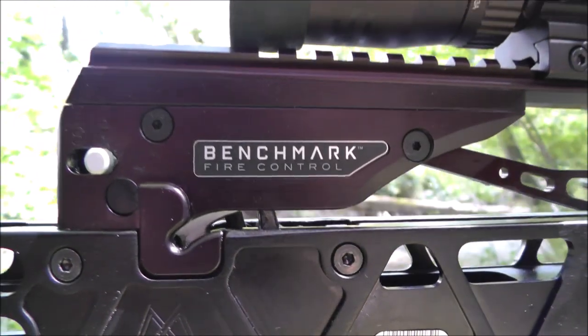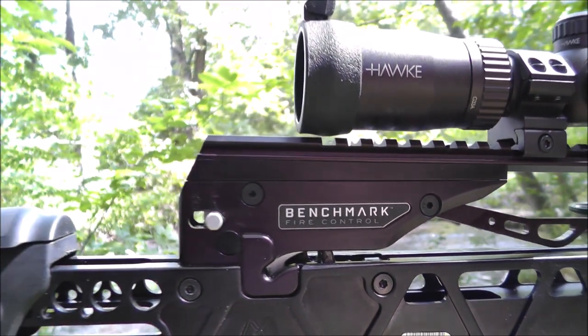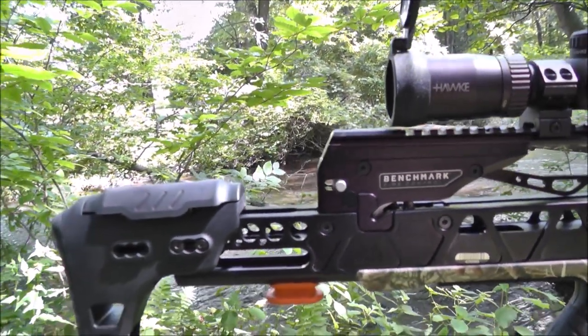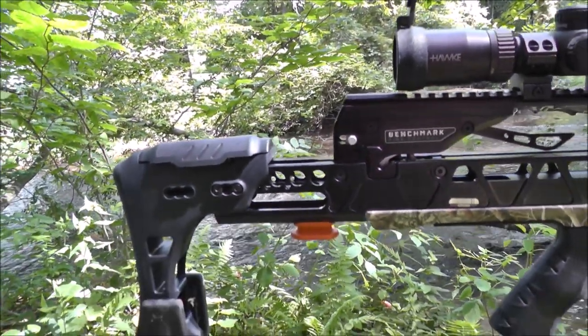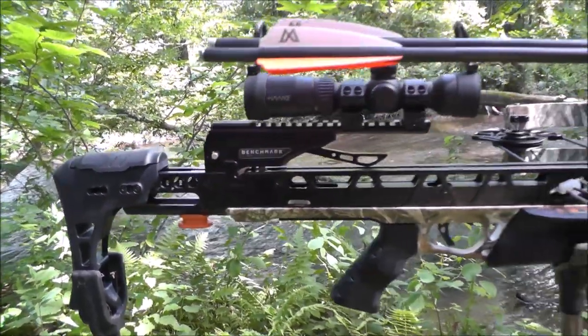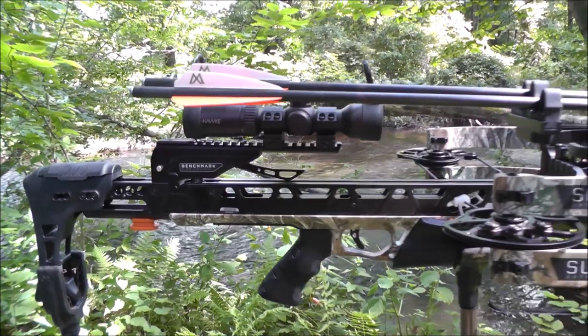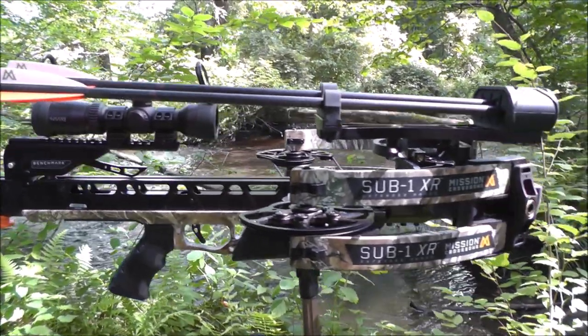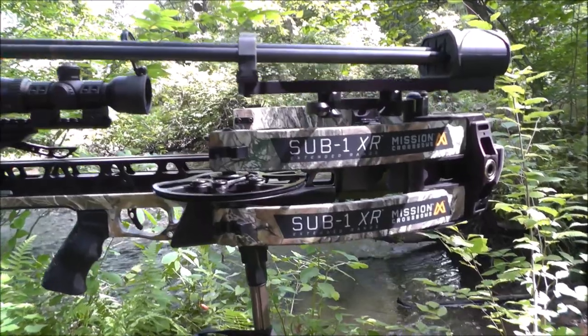The Mission Sub-1 XR is Mission's fastest crossbow, shooting 410 feet per second. It weighs in at just 7.6 pounds, with a 30.5-inch adjustable length, 12.5 inches uncocked, only 9.1 inches cocked, 80% let-off, and a 3-pound trigger pull.